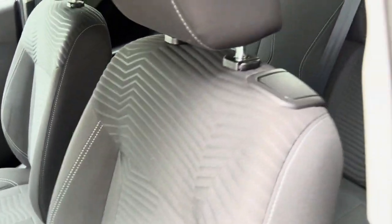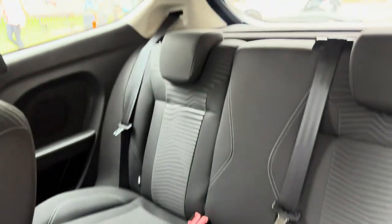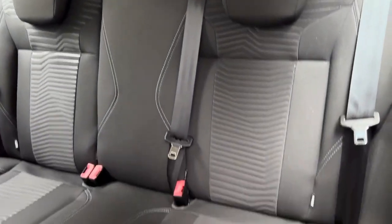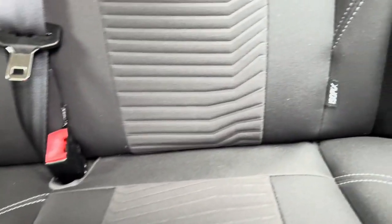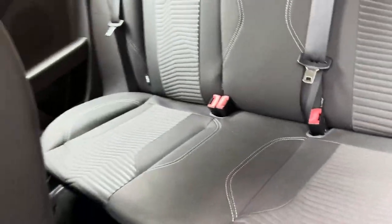The seats still actually look brand new. I don't think the back seats have ever been sat on, to be honest — they are brand new as you can see. It also has ISOFIX.